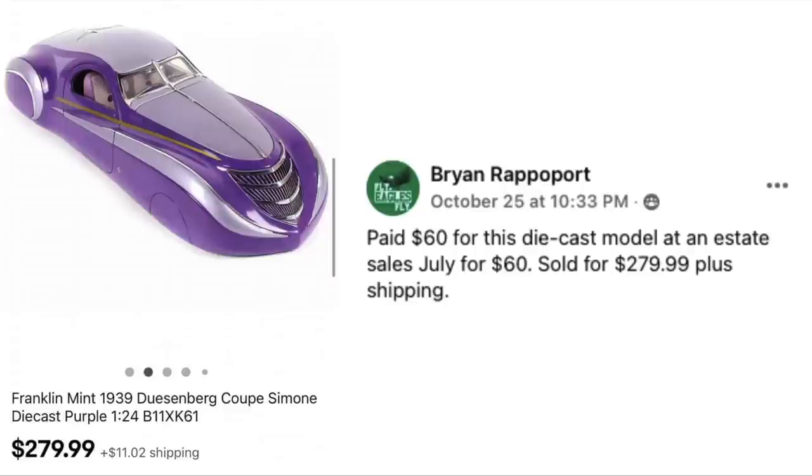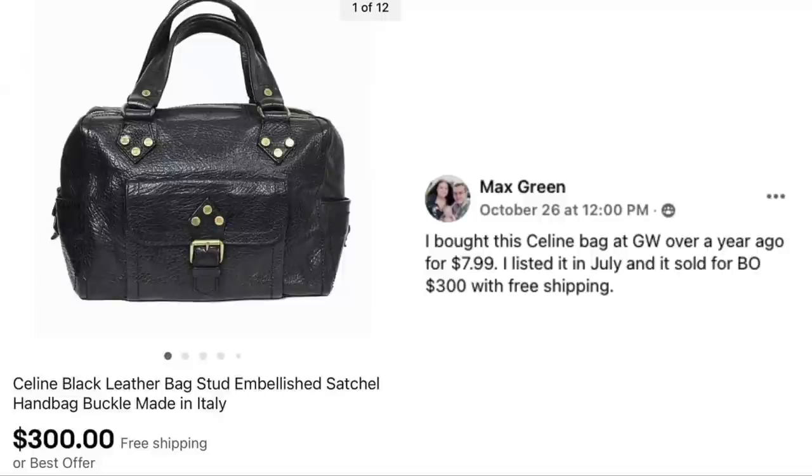Brian Rapoport paid $60 for this die-cast model at an estate sale in July, sold for $279.99 plus shipping. The item is a Franklin Mint 1939 Duesenberg Coop Simone die-cast in purple. $60 sold for $280.